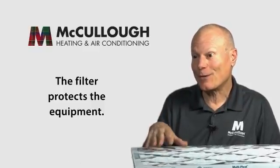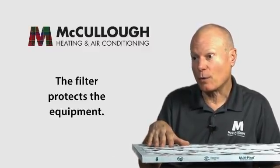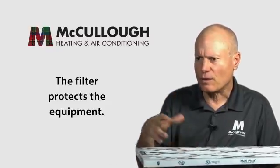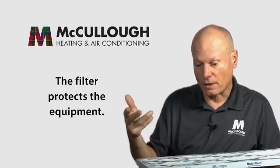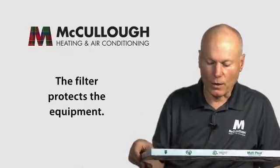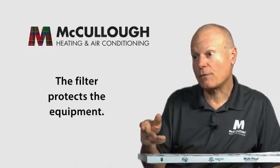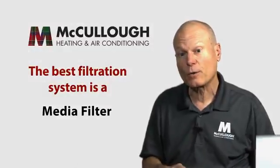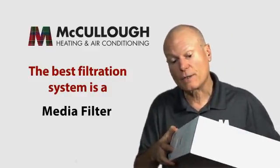A lot of people don't realize that the filter on the system isn't primarily there for indoor air quality — it's there to protect the equipment. The indoor coil gets cold and wet, and if dirt is going through the system, it collects on that wet evaporator coil. Over time, a whole layer of dust and dirt builds up and the system stops working properly. So the first priority is equipment protection; secondarily, if it also helps indoor air quality, that's a good thing.